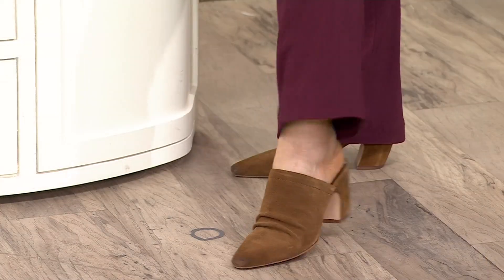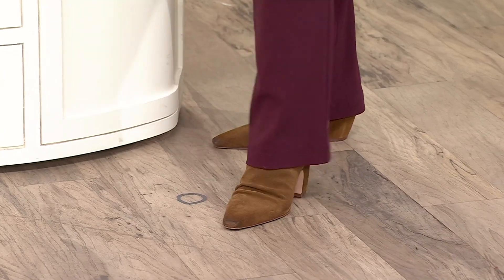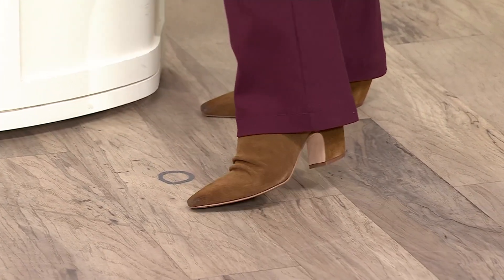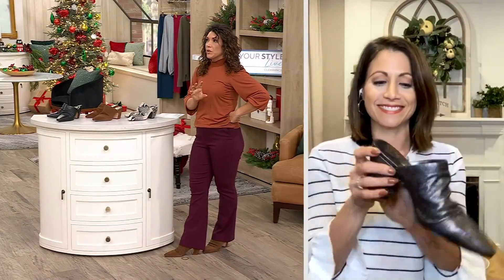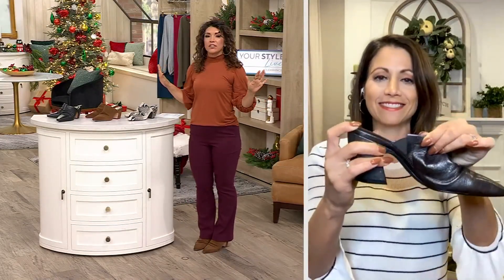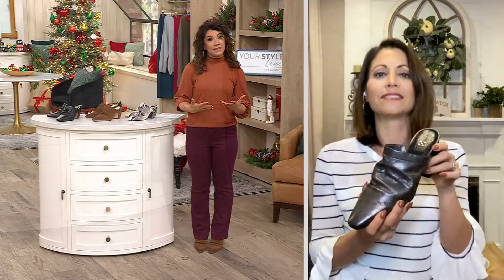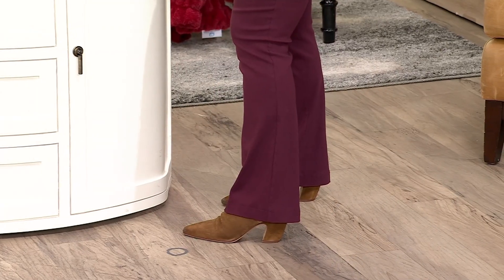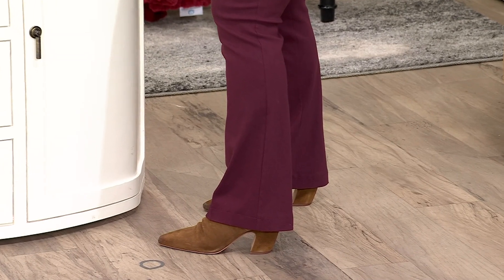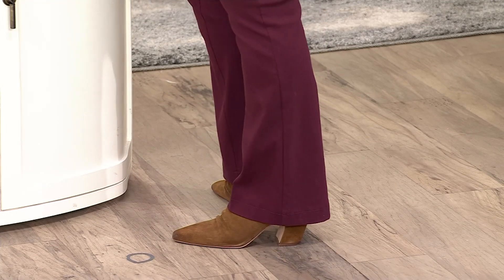It comes back pretty far on the foot, so it holds it in place, and there's goring on the inside that gives it a little stretch. It's so comfortable — if I didn't see the shoe and was just going by feel, I would not expect the heel to be as high as it is. Part of that is because of the block heel and also the way the footbed is done.